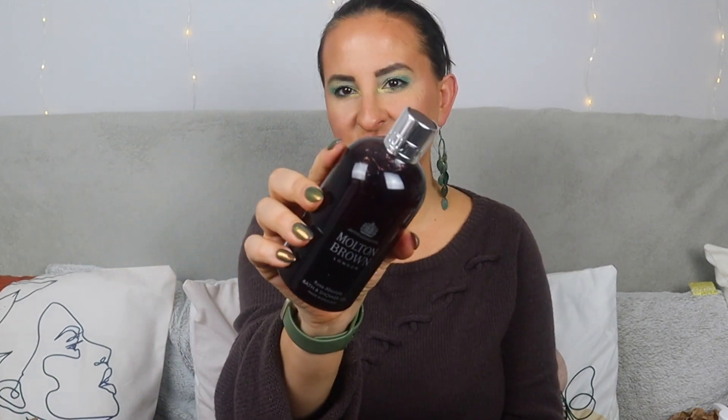Next up I got myself a couple of Molton Brown sets. These are amazing, especially with Christmas time around the corner — they make perfect gifts. But honestly, most of these I'm just going to keep for myself. The first set — this is not the Today's Special Value set, but you can purchase it at a good price, around £40. There are three full-size 300ml shower gels in sophisticated scents.